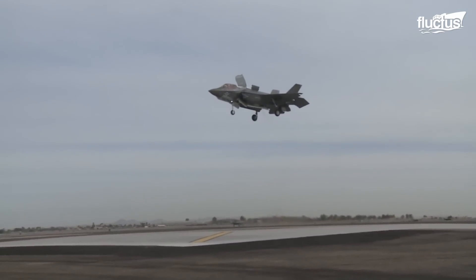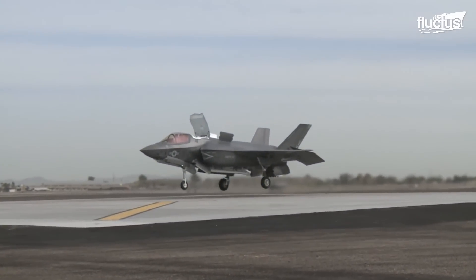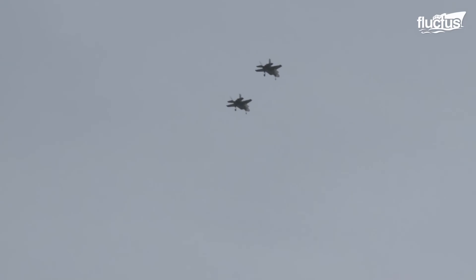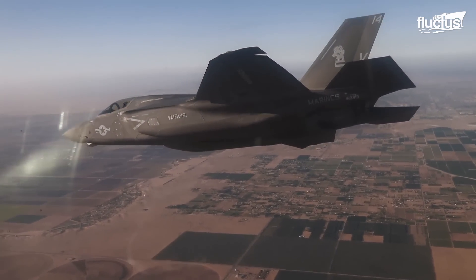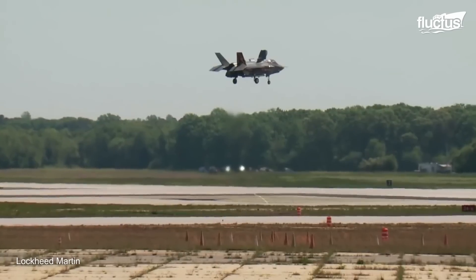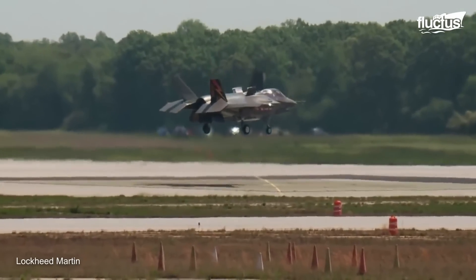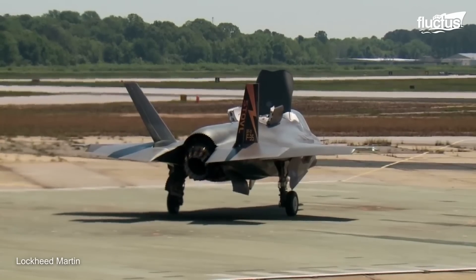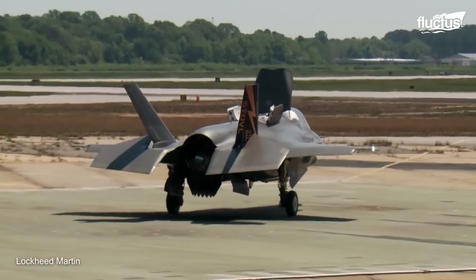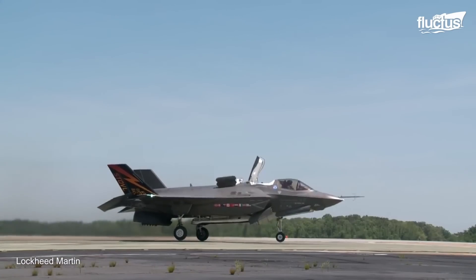Vertical takeoff and landing aircraft do not need runways — rather just a patch of open and flat ground. Not only is the F-35B Lightning II one of the most advanced fighters ever, but it can land and take off from almost anywhere, thanks to its shaft-driven lift fan system. Vertical lift is provided by opening a main lift door just behind the cockpit, and its engine nozzle swivels down 90 degrees for a more balanced system.